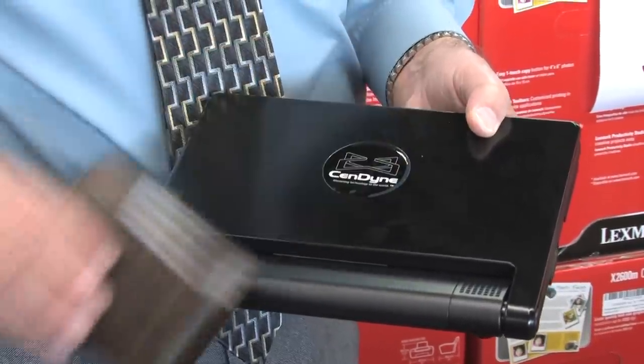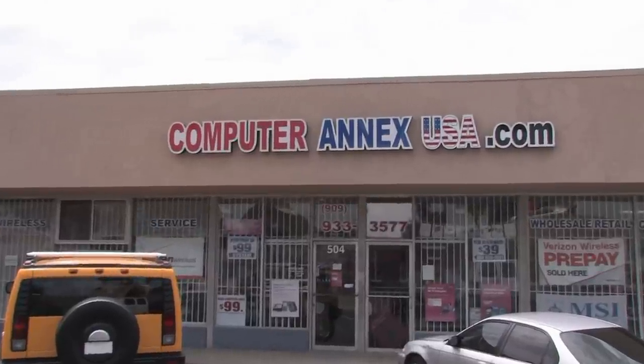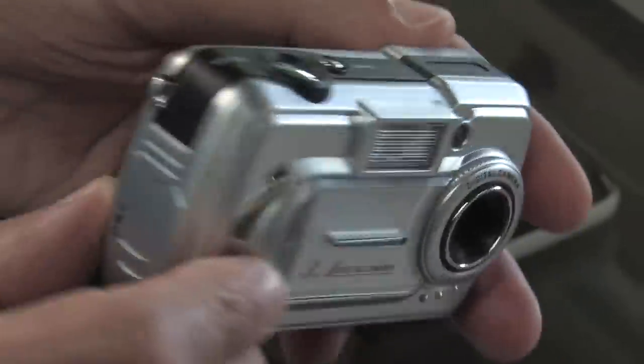You also get this great netbook deal at Computer Annex USA in Ontario. At both Citi Micro and Computer Annex USA, you can get a laptop bag for only $9.99, and there are digital cameras under $40.